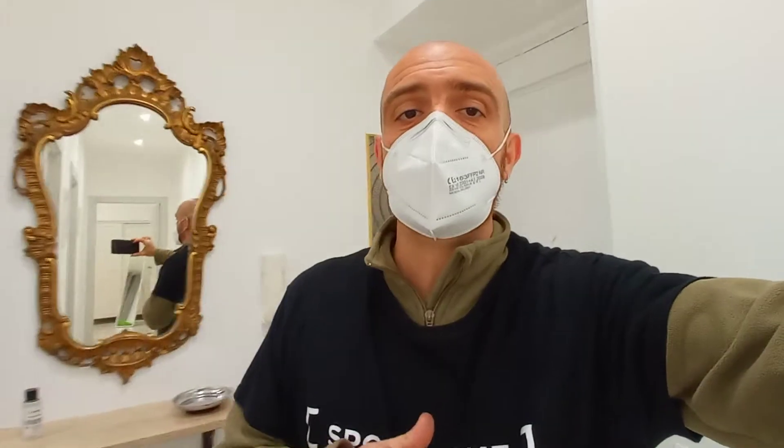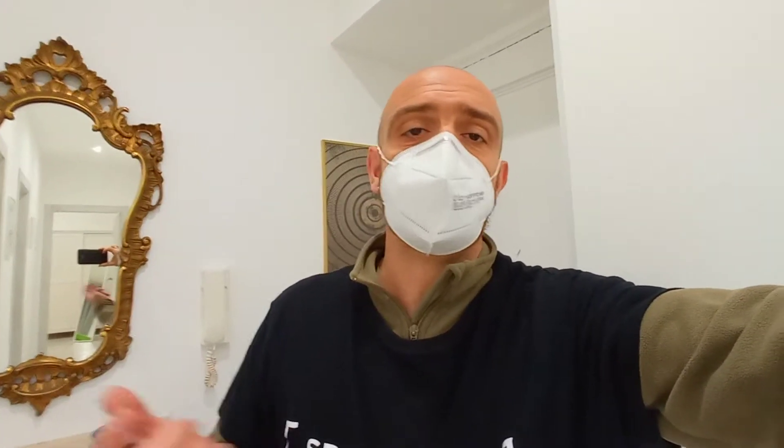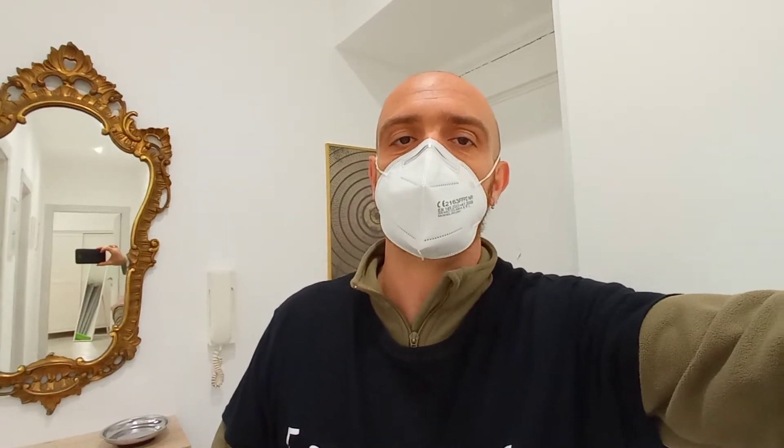Good morning, this is Sirio from Spotham. Today I'm going to show you a very nice two-bedroom apartment in Via Petrarca. This is the Esquilino district, very well connected to the city center. Vittorio underground station is about 300 meters from here, so Termini station is very close to the apartment.